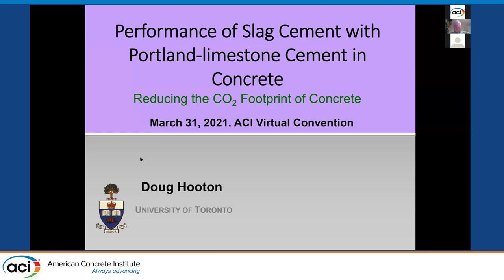Good morning, everyone. It's a pleasure to be here this morning, not in Baltimore unfortunately, but at least online. This session is on the use of slag cement together with Portland limestone cement. The reason for doing this is to reduce the CO2 footprint — that's one reason — and the other is to improve the properties of concrete.